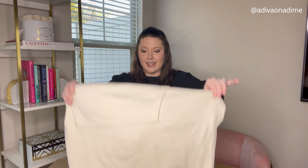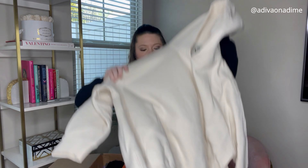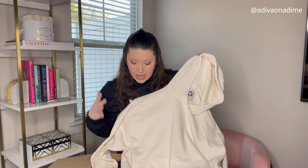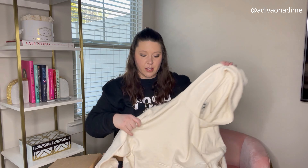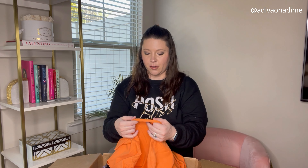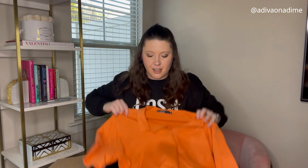Next item is a hoodie — this is Urban Outfitters, size small. It does have some stains on the front, so I'll try some different things to get them out, and then it'll be for sale.